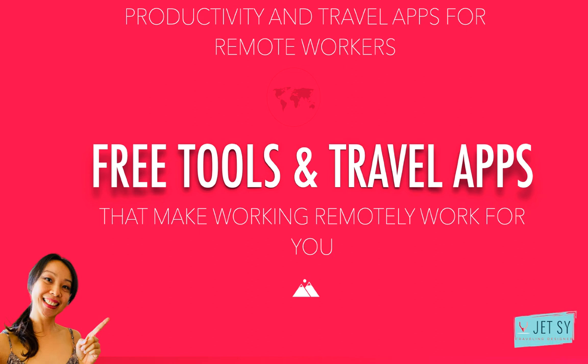What's up guys? Welcome back to my channel. It's me again, Jet. Technology has given many of us the freedom to work from anywhere as freelancers, entrepreneurs, full-time employees, students, retirees, and stay-at-home parents.